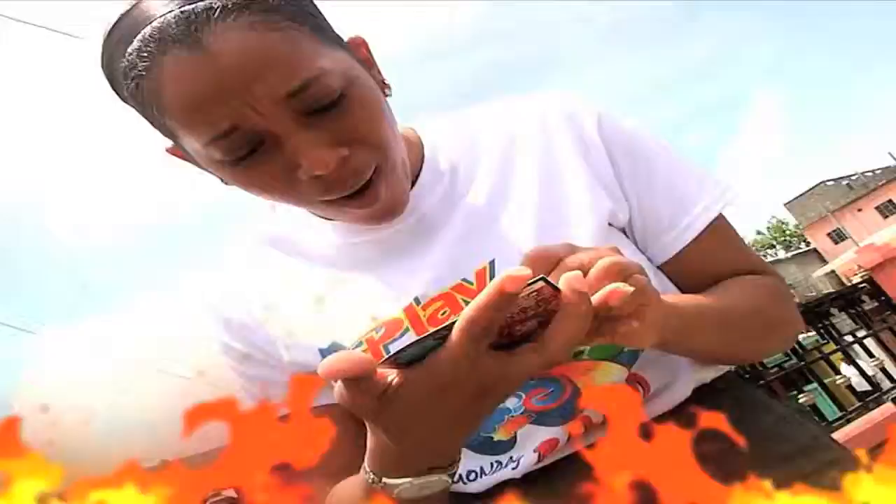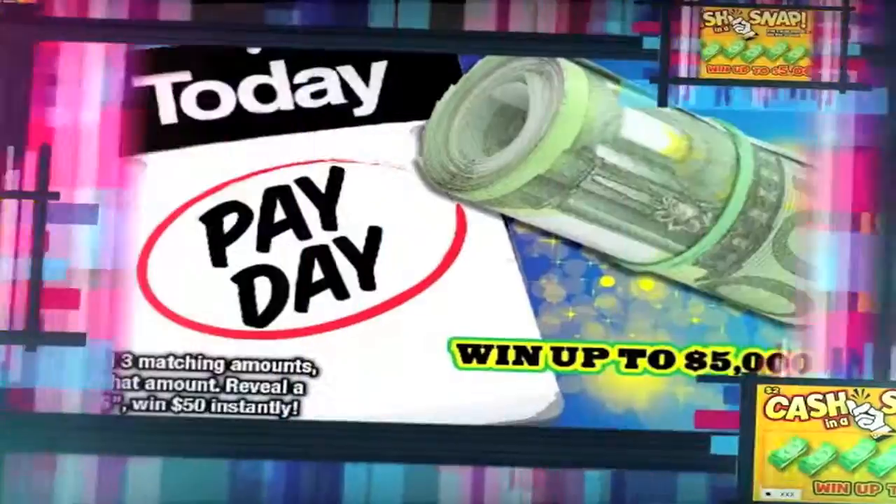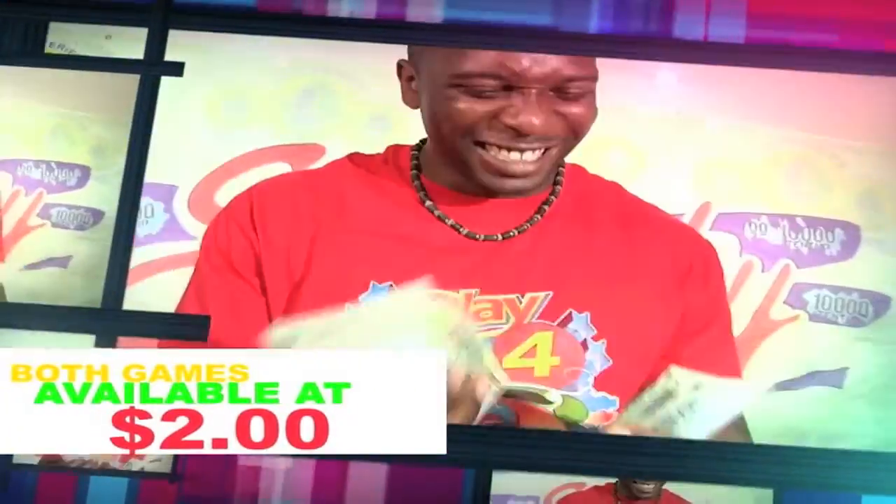Win a whole lot of money with the Scratch Cards of the National Lottery Authority. Get the Scratch Cards — Today Payday and Cash in a Snap. Win up to $5,000 for only $2.